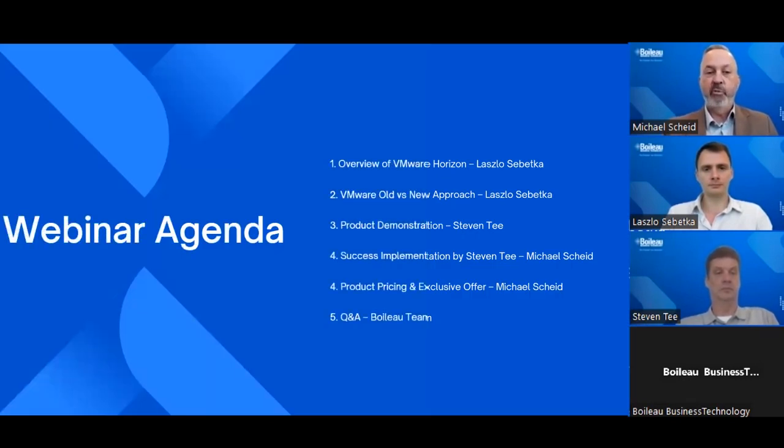The format for today will provide an overview of the product, a practical demonstration, the product pricing, and our special limited time offer, and then a Q&A session at the end with our presenters.